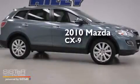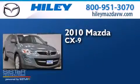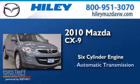This is a 2010 Mazda CX-9. It has a six-cylinder engine and an automatic transmission.